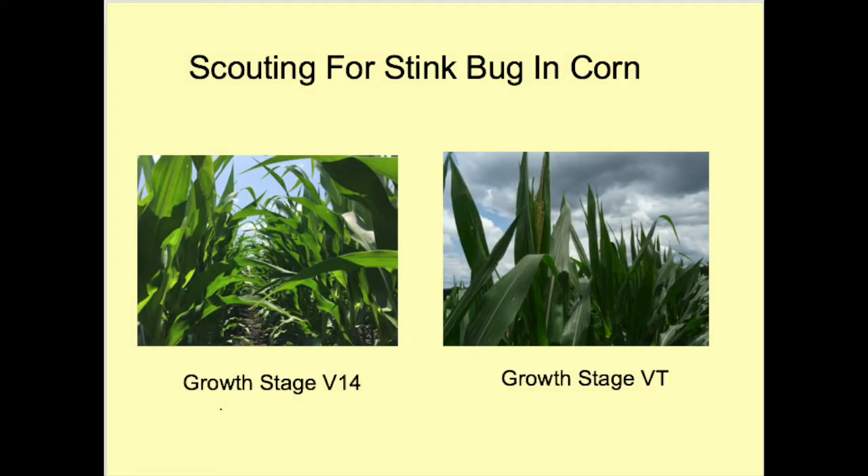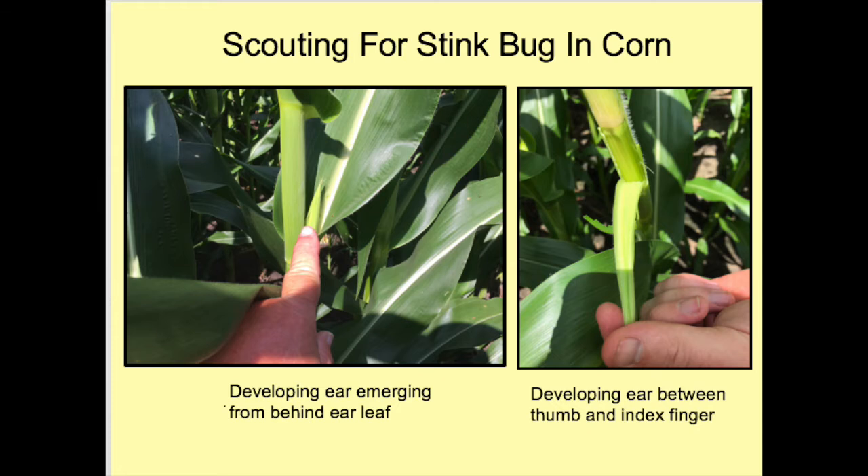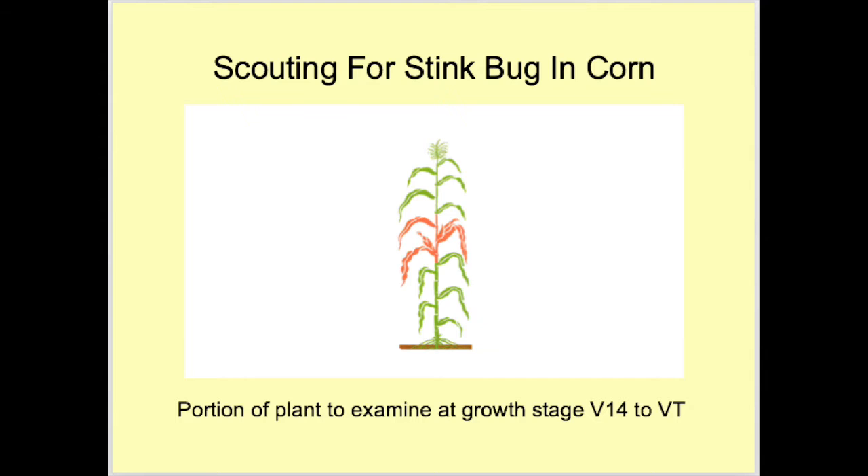From V14 to VT, find where the primary ear is located. If it has not yet emerged from behind the ear leaf, peel back the leaf to find where it is forming. The slide on the left shows an immature ear just emerging from behind the ear leaf, and on the right is a more immature ear that had to be found by peeling away the ear leaf. Examine the part of the stalk adjacent to the first leaf above and the first leaf below the primary ear, as well as all the plant in between. The pink portion of the plant shown in the image is to be examined at V14 to VT.